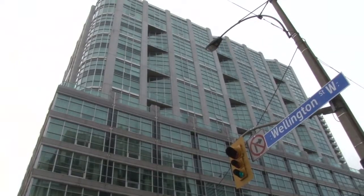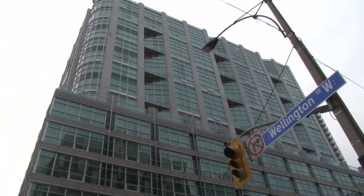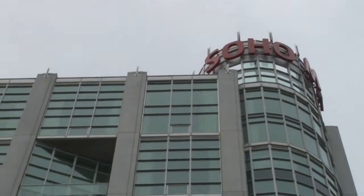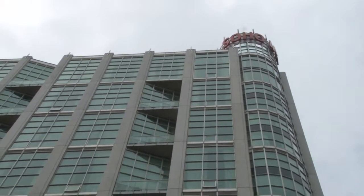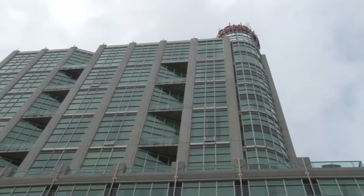Hello all, welcome to AlexJWilson.com. On today's webisode, we're doing a building profile and we're looking at the SoHo Residences. This project occupies both 350 Wellington and 36 Blue Jays Way. Completed in 2003, this project is 16 storeys with 396 units in it.